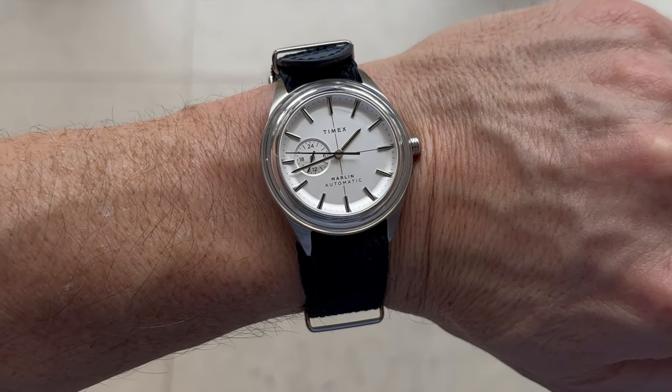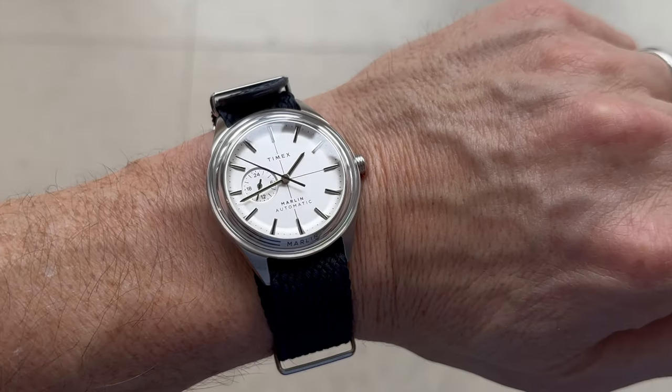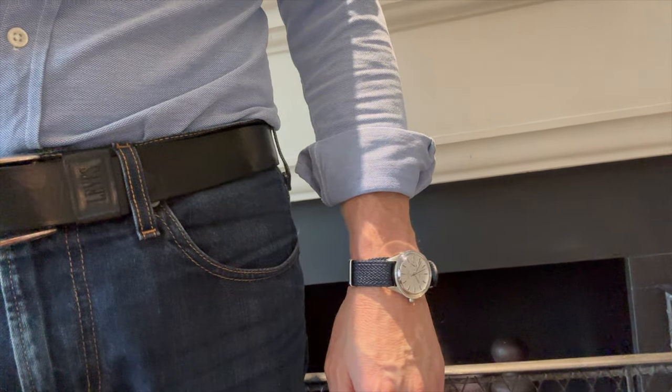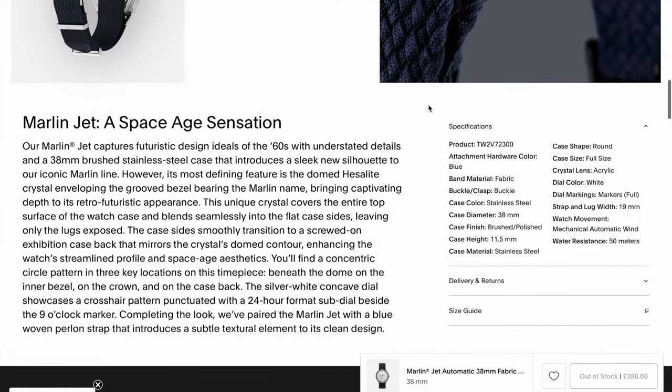The Timex Marlin Jet neatly combines a number of things that I like and appreciate. Most of all, it has a cool, sophisticated, yet understated appearance — being smart but at the same time casual. It has an unusual look, but it stops short of being bizarre. The Timex website cites the watch as being a space-age sensation, with its most defining feature being the domed Hesalite crystal enveloping the grooved bezel, bearing the Marlin name, bringing captivating depth to its retro-futuristic appearance.